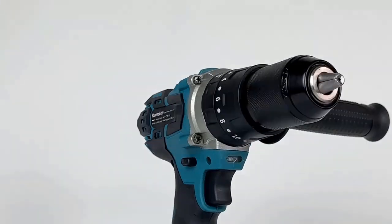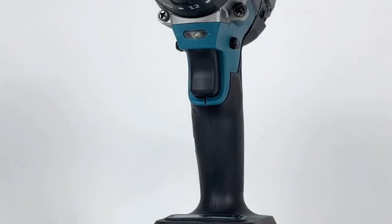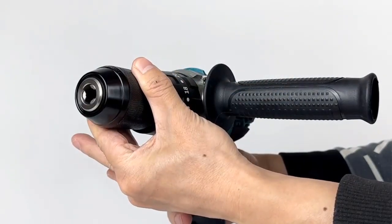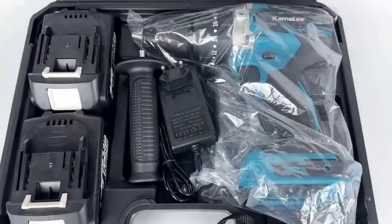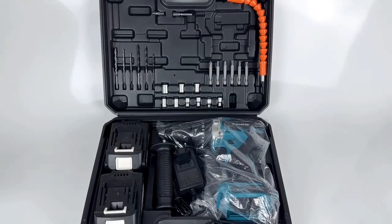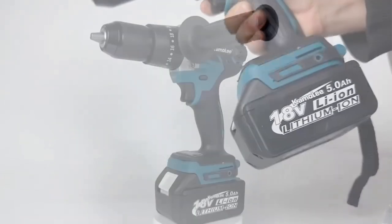The impact function allows this drill to deliver a series of rapid rotational impacts in addition to normal drilling action, making it particularly effective for tasks like drilling through concrete or brick where extra force is needed. Many modern cordless tools, including the Camoley 13mm impact drill, come with a charging indicator to help users keep track of battery levels. It typically features a comfortable grip, balanced weight distribution, and often includes an LED work light to illuminate the work area.